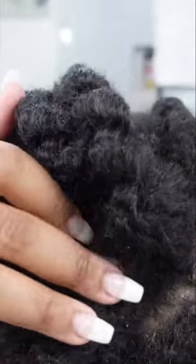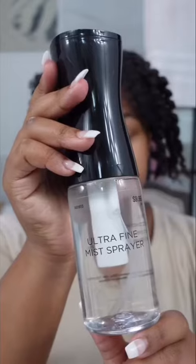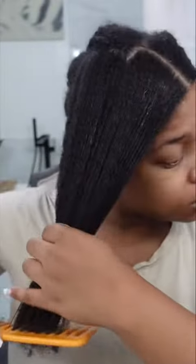Hey y'all, today is wash day and we're using a Cabs Professional Argan Oil set. First I'm going to detangle my hair and then apply the shampoo. I normally like to do this before I get in the shower — it's just an easier process for me.